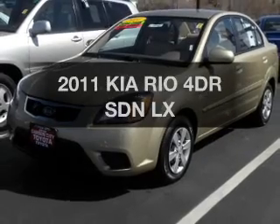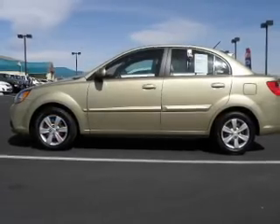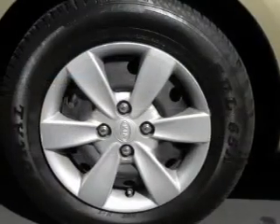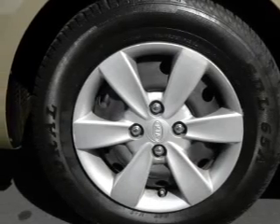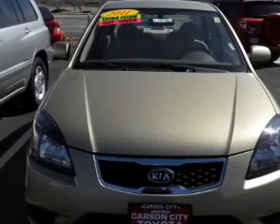Presenting the 2011 Kia Rio. Travel the roads in style and comfort in this great vehicle. The powertrain includes front wheel drive with an efficient four cylinder engine that responds smoothly to its automatic transmission. Premium wheels lend a distinctive appearance. You will appreciate the safety feature of anti-lock brakes.